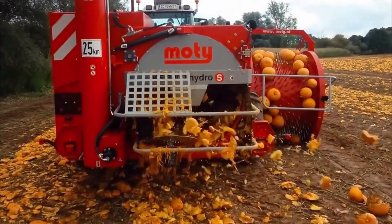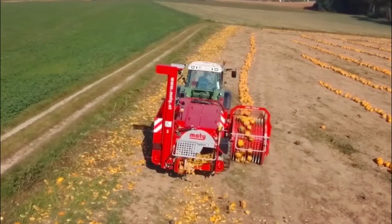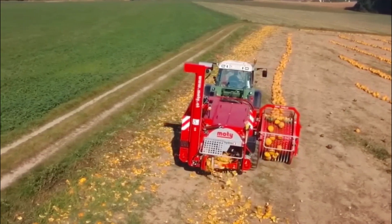It plays a crucial role in the pumpkin seed production industry, where seeds are used for culinary purposes, as snacks, or for their various health benefits.